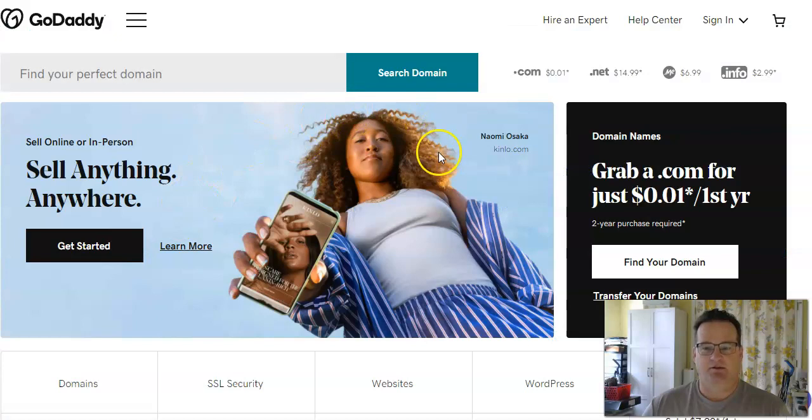A great example of that is GoDaddy. GoDaddy says you can get a .com extension for a penny, but they have an asterisk next to it. Why? Because that price is going to jack up to like $17 in the second year. And you can see all of these prices have asterisks next to them.